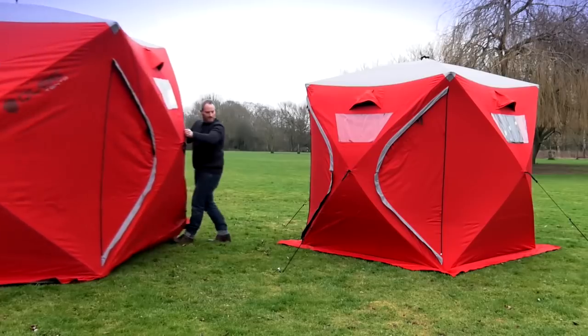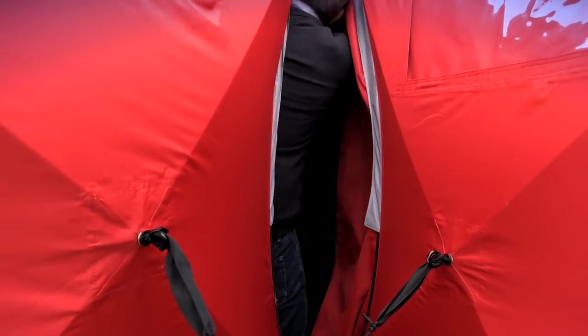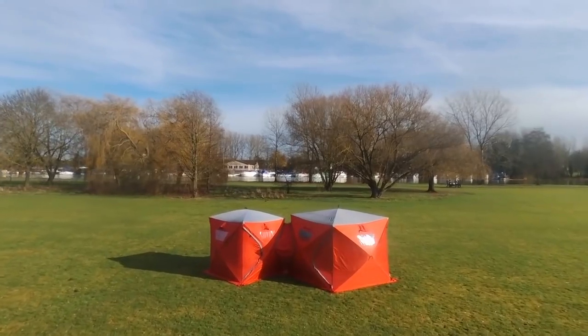The bottom is made in the form of a removable structure, while the tent itself has four entrances, with each of them being easy to connect to another tent. In addition, the tent comes in three colors: orange, red, and blue.